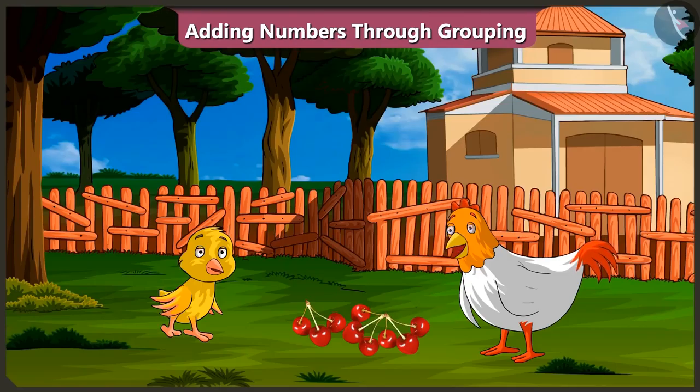Absolutely correct, Pilu! Did you understand adding numbers in groups? Oh, yes. Well done, Pilu! So come on, I will make you a tasty cherry soup.